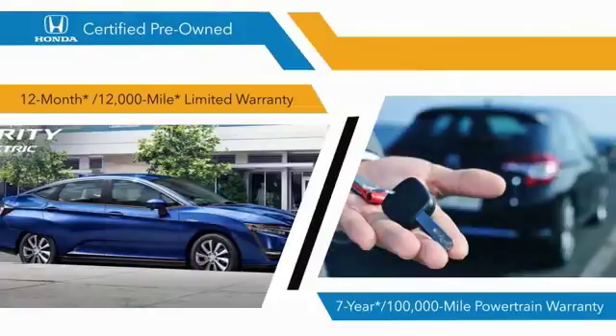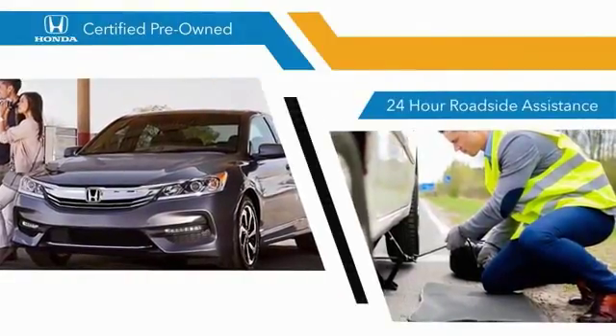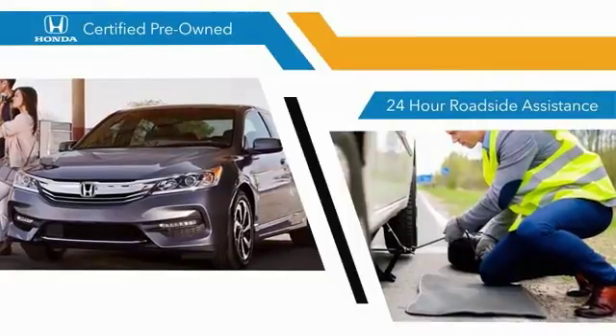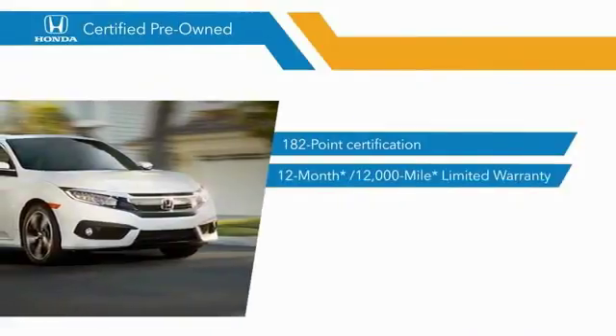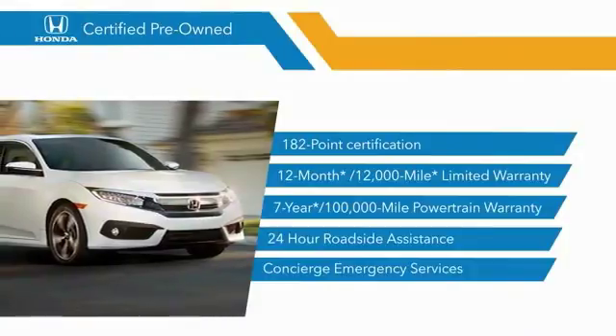And 7-year, 100,000-mile powertrain warranties all provide the comfort you're looking for in a pre-owned vehicle. Stop by your local Honda dealer today to see why the Honda certified program is worth looking into.